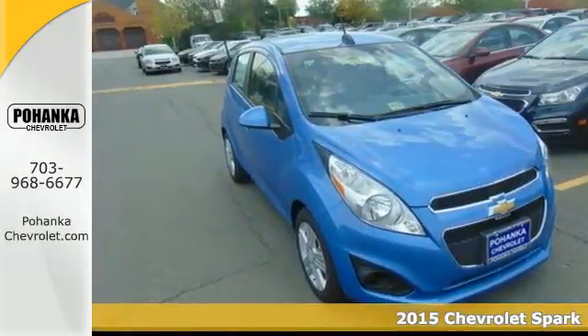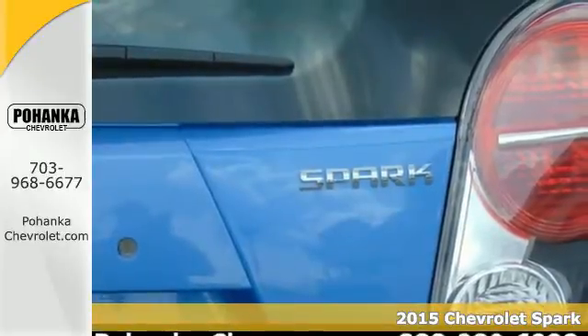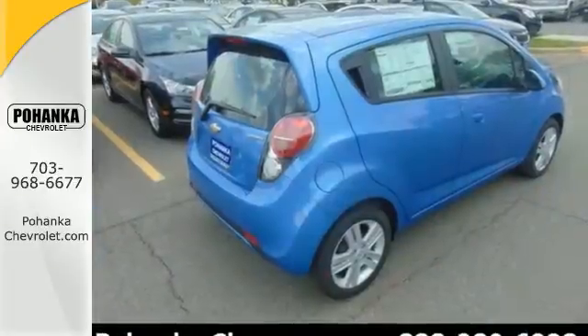It's a 2015 Chevrolet Spark. It offers impressive interior space for a subcompact, up to 31 cubic feet of cargo space with the rear seats folded down. Plus, this car provides an estimated 38 mpg.